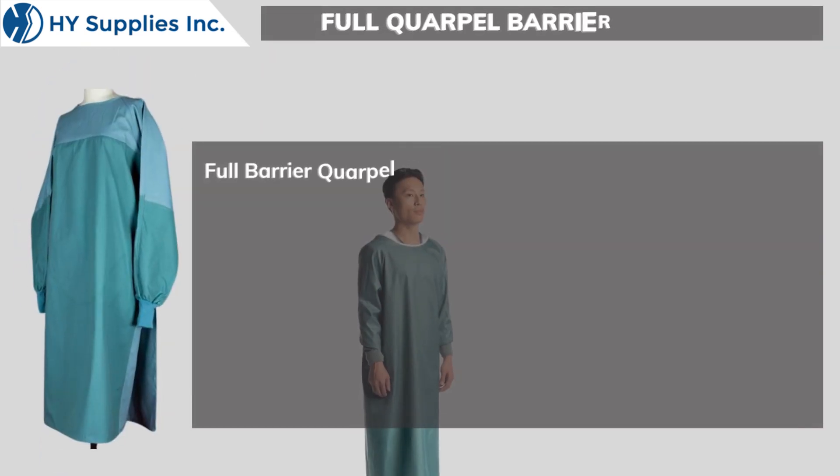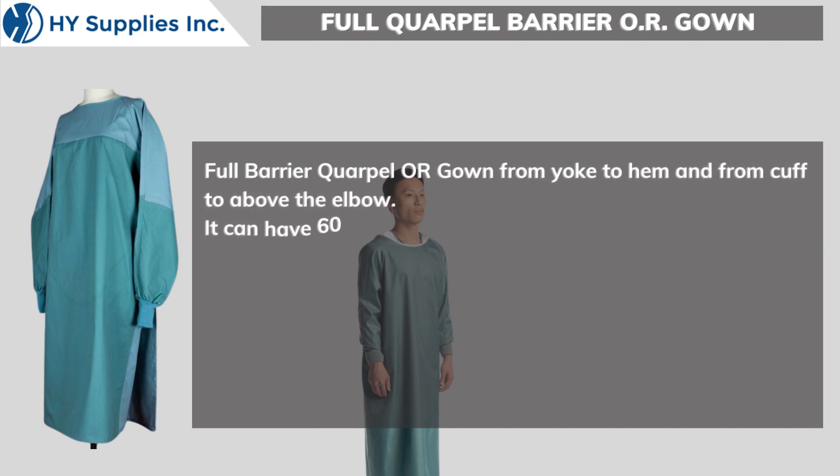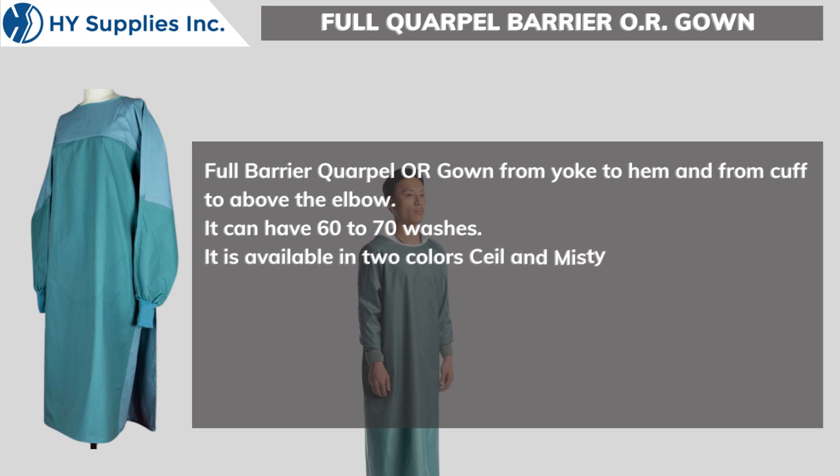Full barrier coverage from Yoke to Hem and from Cuff to Above the Elbow. It can have 60 to 70 washes. It is available in two colors — Seal and Misty — in distinct sizes.